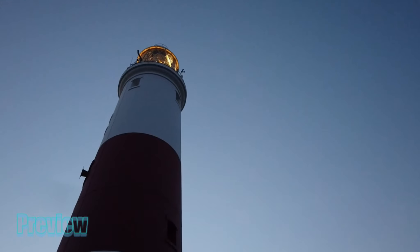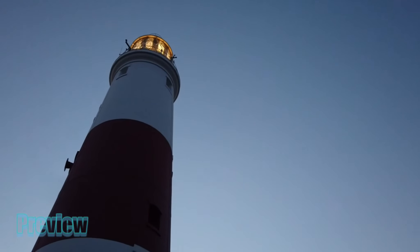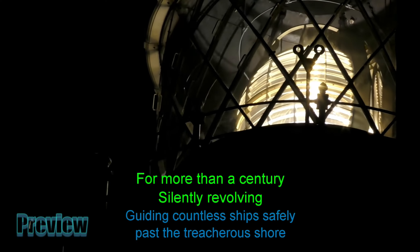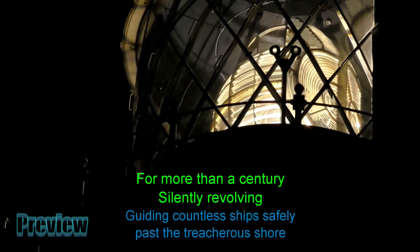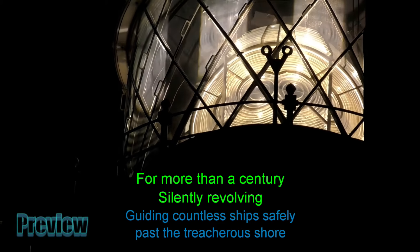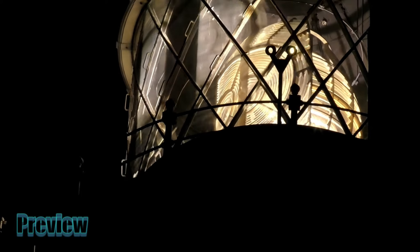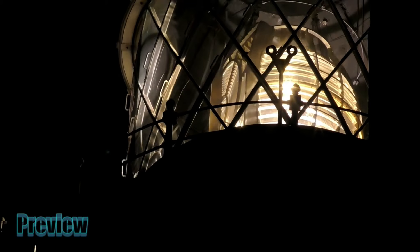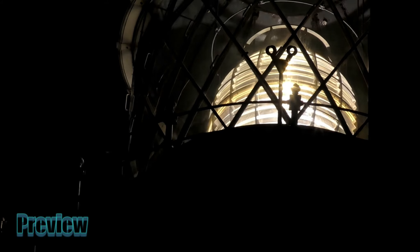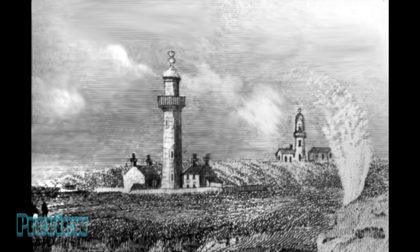The sound of Portland Bill Lighthouse's throaty old diaphone foghorn will never again echo around the island. For more than 300 years, Portland's famous lighthouses have dramatically highlighted this treacherous coast. This briefly is their story.